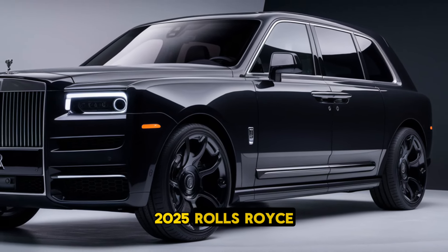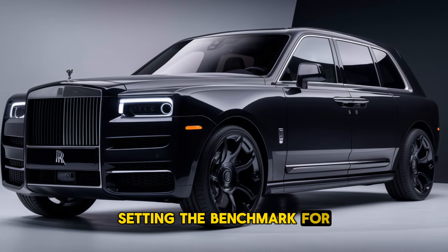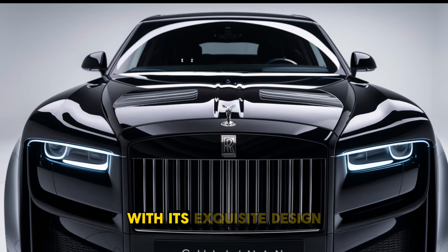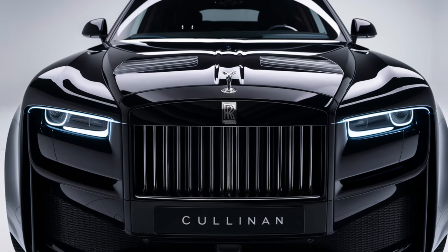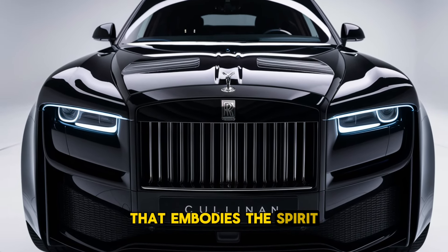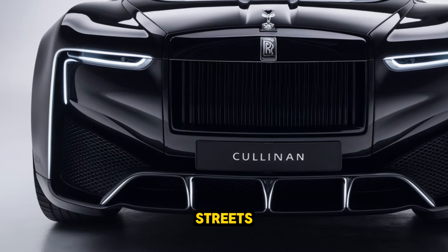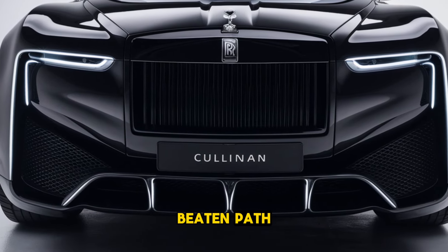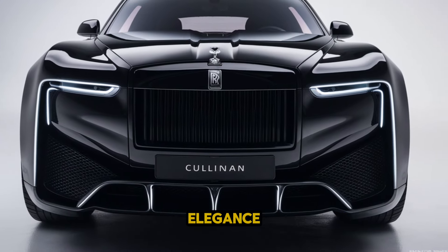The 2025 Rolls-Royce Cullinan remains a symbol of luxury and performance, setting the benchmark for what a high-end SUV should be. With its exquisite design, unparalleled comfort, and advanced capabilities, the Cullinan is not just a vehicle — it is an experience that embodies the spirit of the Rolls-Royce brand. Whether cruising through city streets or venturing off the beaten path, the Cullinan delivers an exceptional journey that reflects sophistication and elegance.